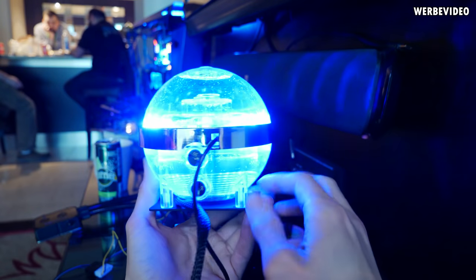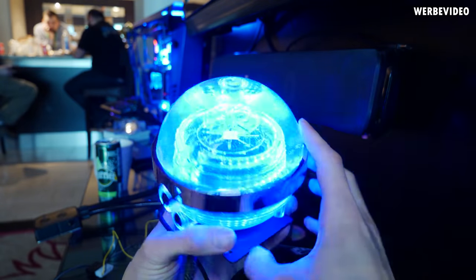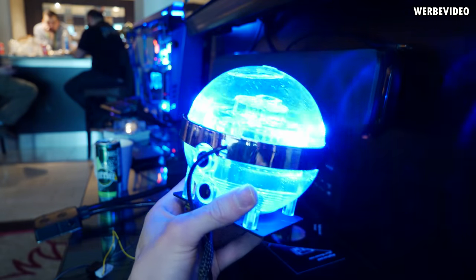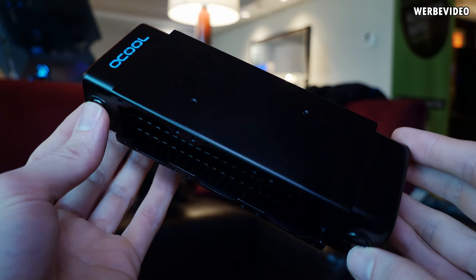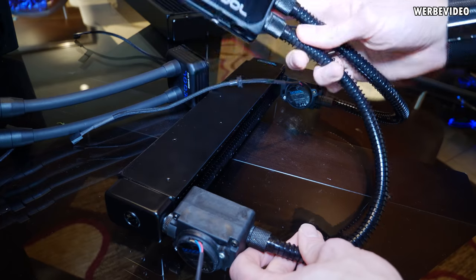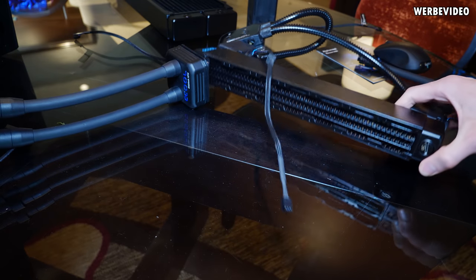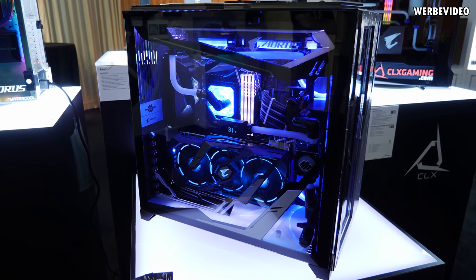I stopped by Alphacool's suite to look at their new products. They showed the Ice Bulb, a pump-reservoir combination with very high volume that looks really nice. Alphacool also showed radiators in some unusual sizes especially for the professional market, and also their various AIO water cooling solutions — including a very thin 1U cooling solution for Xeon with a socket 3647, so a very thin radiator you can mount directly in the case.